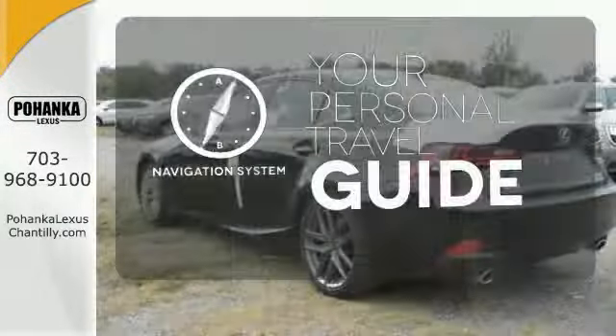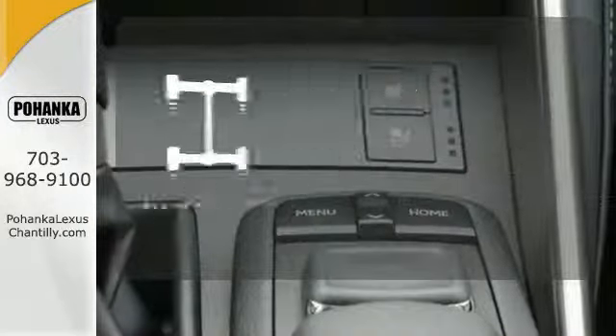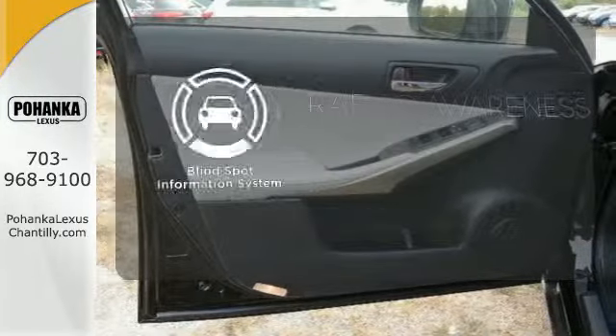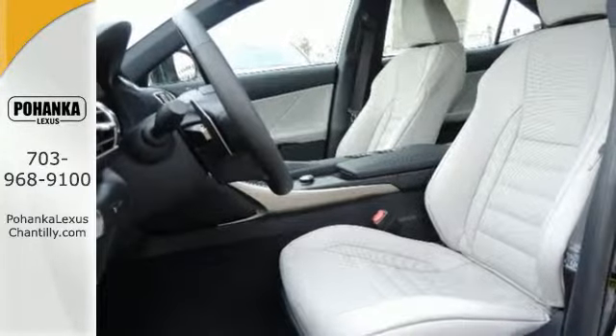It comes with a navigation system to easily guide you to your destination. This vehicle with its grippy all-wheel drive can handle anything Mother Nature throws at you. The blind spot indicator helps you maneuver through traffic. Own the road and leave more than just an impression in your wake.